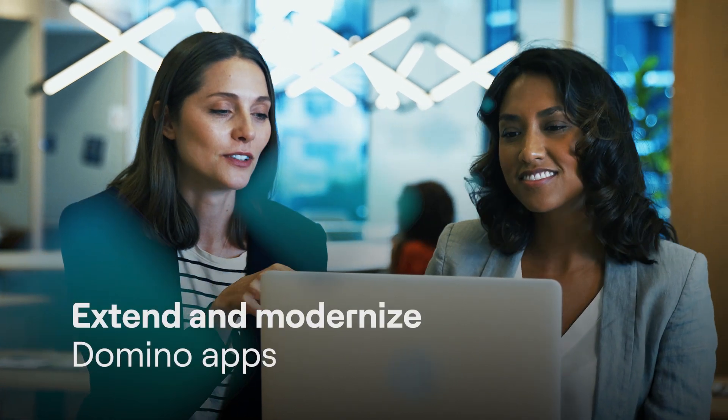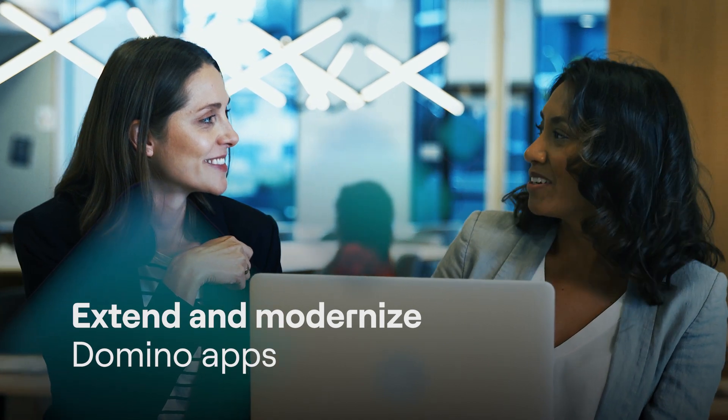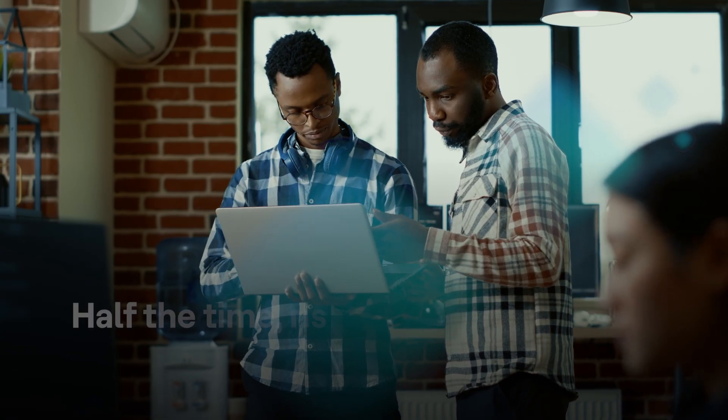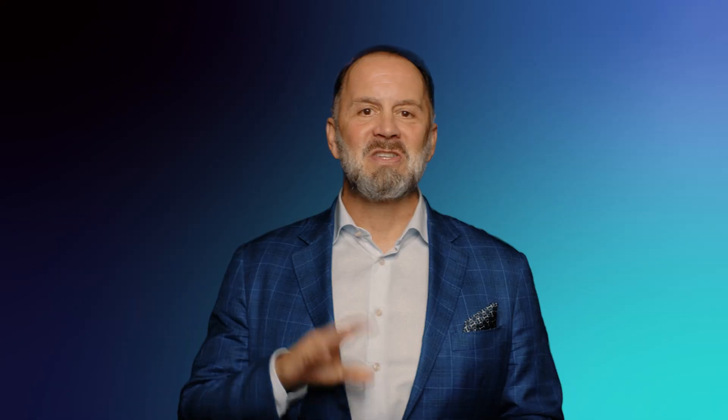VoltMX Go, powered by our industry-leading low-code platform VoltMX, empowers organizations to extend and modernize their Domino apps in record time and with unmatched efficiency. In fact, with VoltMX Go, you can achieve these remarkable results in half the time, risk, and cost of a total rewrite, setting us apart from other low-code vendors.